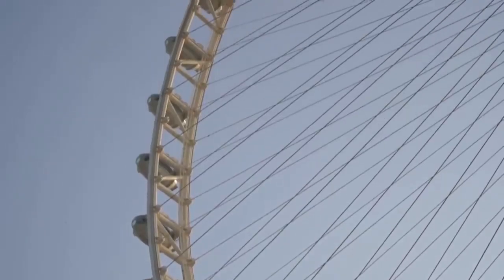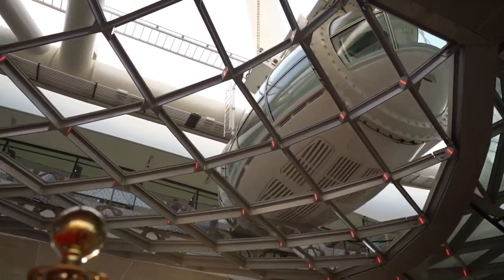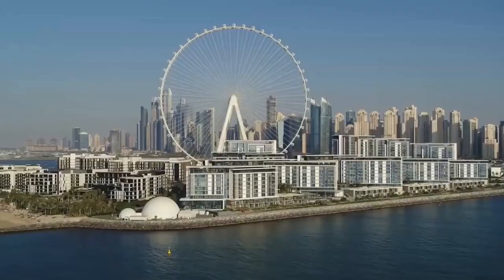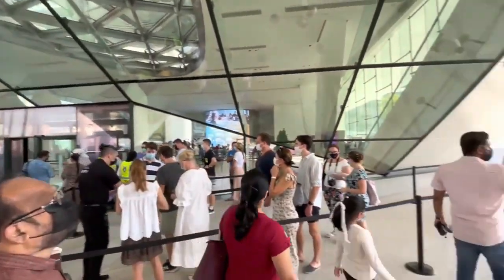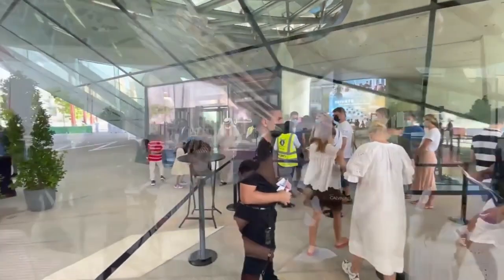At the observation cabin, visitors can book tickets for a 38-minute rotation, which can either be shared or private. Tickets for Ain Dubai start at 130 Dirhams, with a family pass for 2 adults and 2 children aged 3 to 12 starting at 370 Dirhams, or about $100.